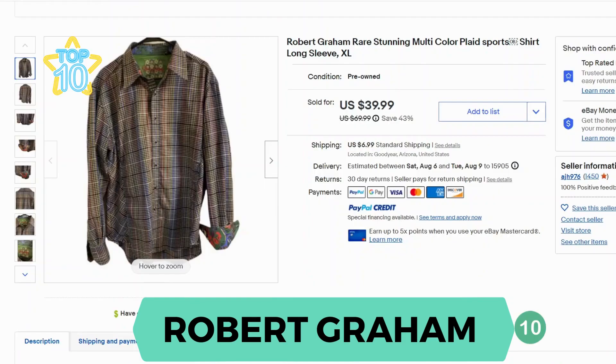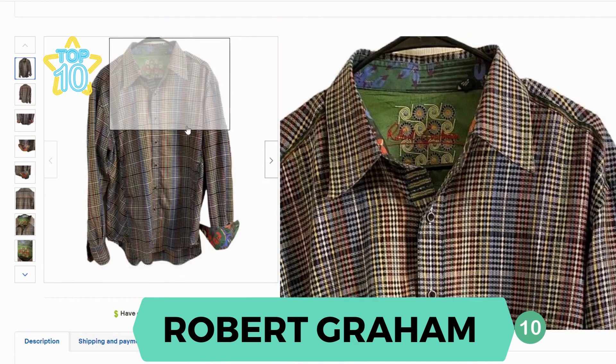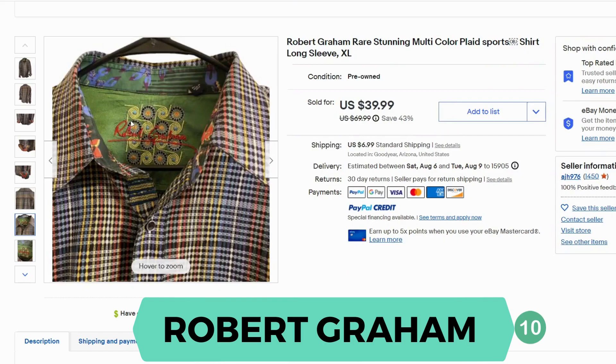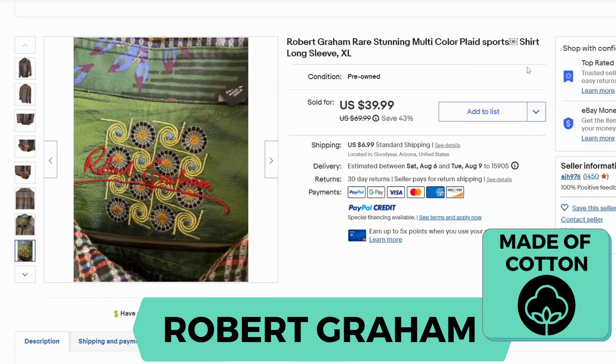Our next shirt is Robert Graham. This clothing line is known for its vibrant prints on the inside of the shirt. If we take a look at the collar you can see a print on the inside and also on the cuff. Inside you can also see the embroidered label for Robert Graham. This shirt sold for $39.99 and $6.99 shipping.